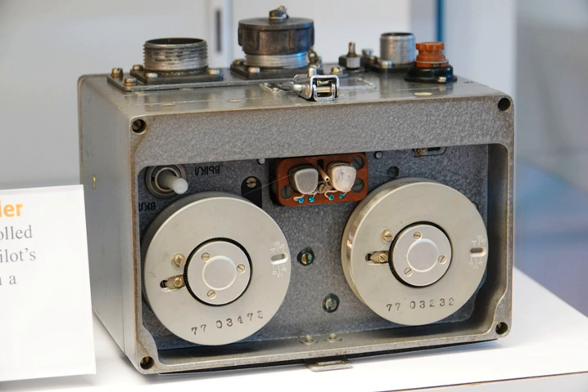A flight data recorder (FDR), also ADR for accident data recorder, is an electronic device employed to record instructions sent to any electronic systems on an aircraft. The data recorded by the FDR are used for accident and incident investigation. Due to their importance in investigating accidents, these ICAO-regulated devices are carefully engineered and constructed to withstand the force of a high-speed impact and the heat of an intense fire. The exterior of the FDR is coated with heat-resistant bright orange paint for high visibility in wreckage, and the unit is usually mounted in the aircraft's tail section, where it is more likely to survive a severe crash. Following an accident, the recovery of the FDR is usually a high priority for the investigating body, as analysis of the recorded parameters can often detect and identify causes or contributing factors.